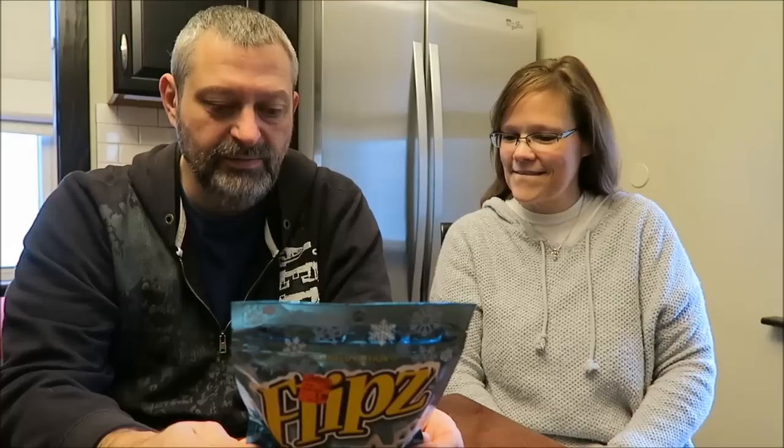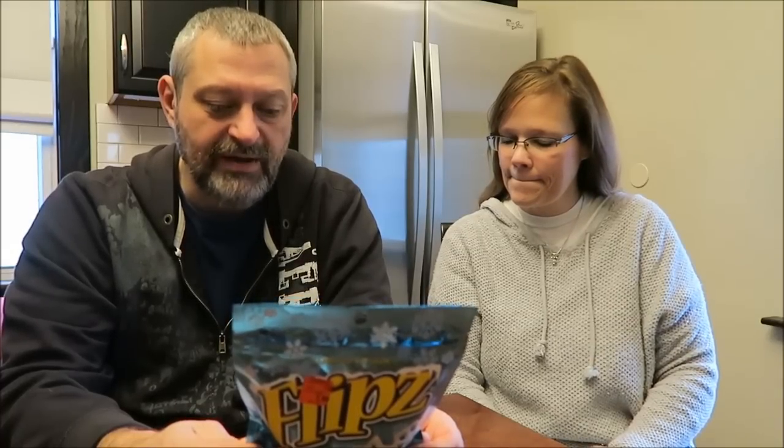Make the holiday even more extraordinary with the most flippin' awesome snack — Flips limited edition snowflake-shaped pretzels. Crunchy, salty pretzels meet sweet, creamy coating to create a deliciously exciting combination, sure to liven up your holidays.